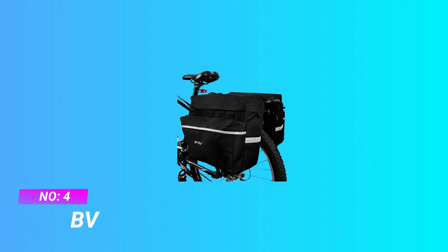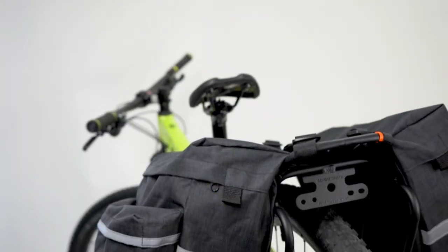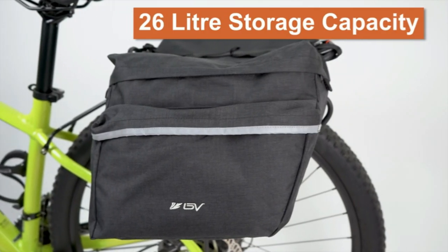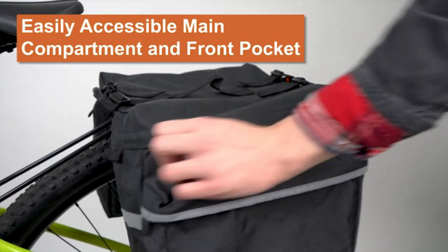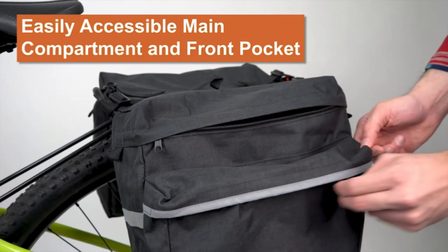Number four: BV pannier bags for commuting. Features large zippered pockets, reflective trim, and a carrier handle on top. Angled pocket design ensures pedaling space. 3M Scotchlite reflective trim ensures nighttime visibility. Adjustable hooks fit most bicycle racks.